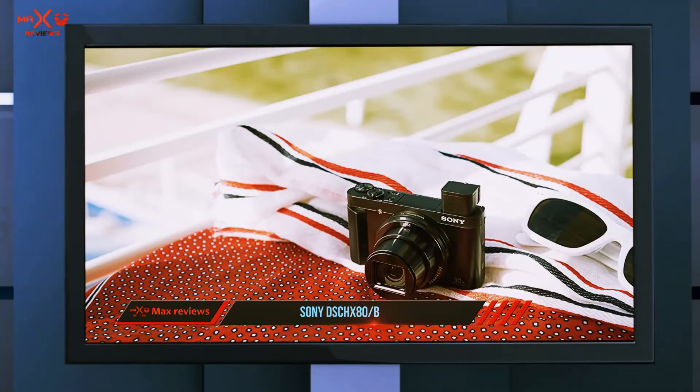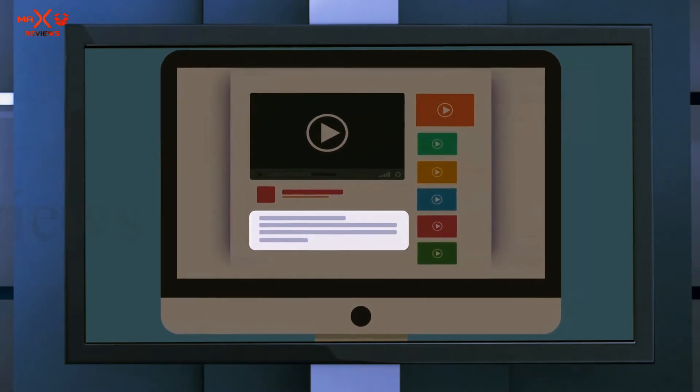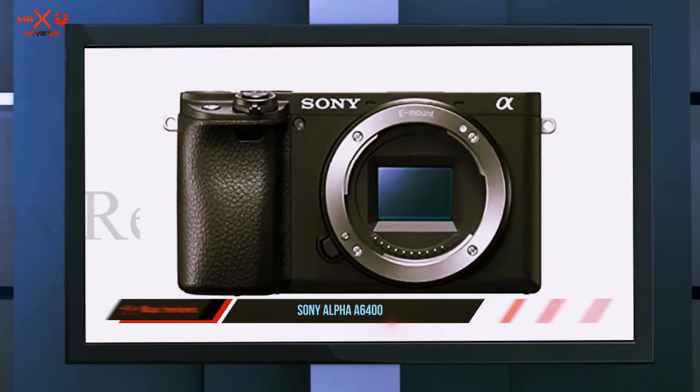With Wi-Fi and NFC pairing, you can quickly transfer your footage over to your phone or tablet, or even use those devices to control your camera shutter remotely. Check out the description for more information and the latest price. Coming in at number two: the Sony Alpha A6400.